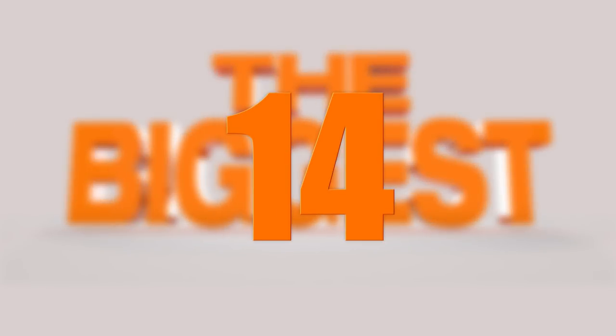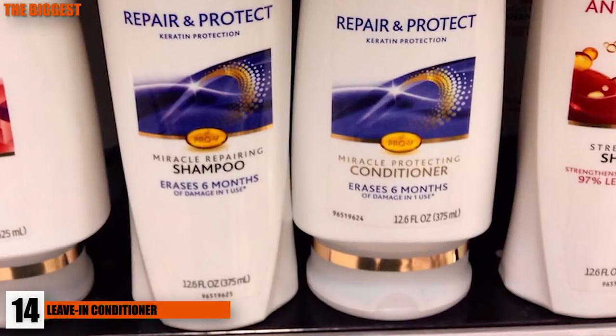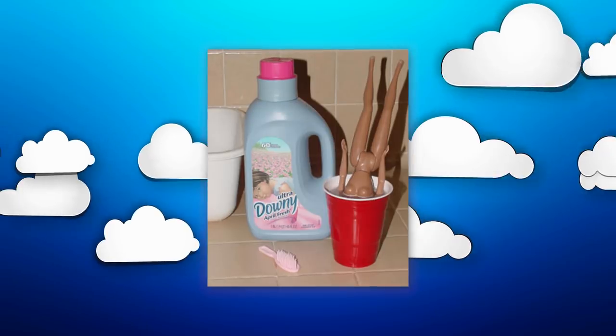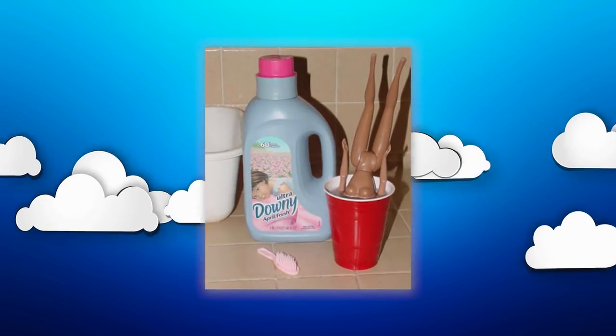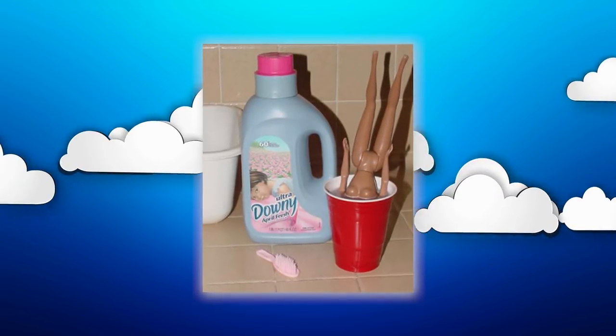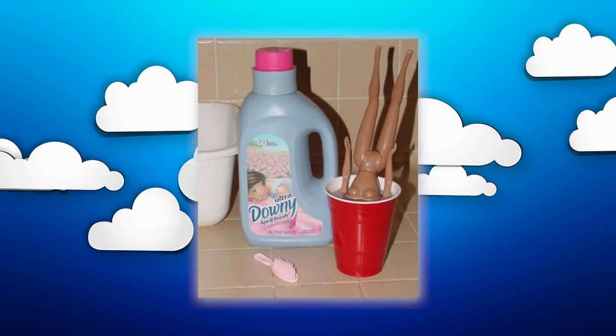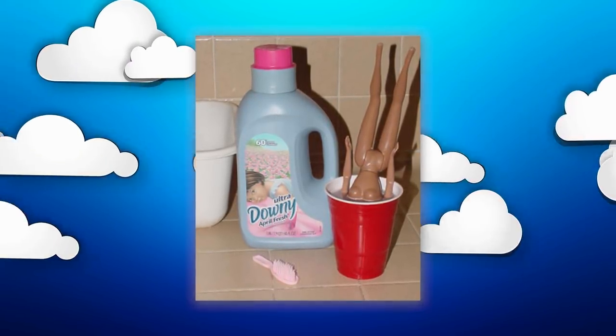Number 14: Leave-In Conditioner. What happens when your hair is feeling super dry and crunchy, kinda like a Cheeto? If you happen to pick up some leave-in conditioner, you'll be fine, but what if you forgot to or can't afford it? You can use some diluted fabric softener, run that through your hair, and enjoy luscious, soft, un-Cheeto-like hair in no time. Sounds strange, and it probably really is, but hey, it works — so give it a shot!